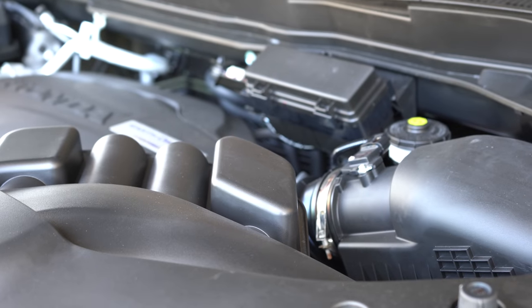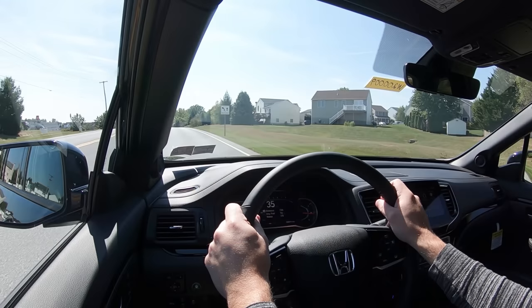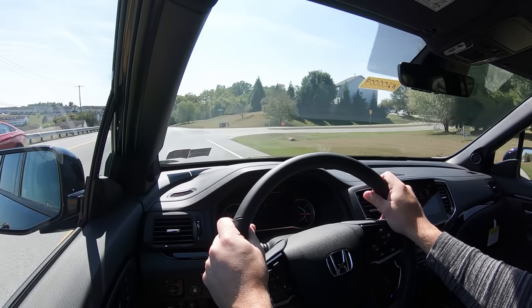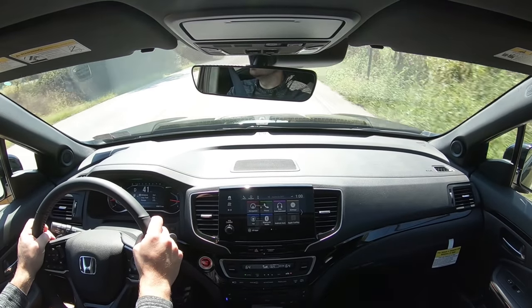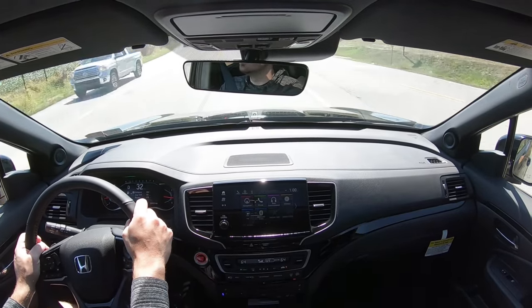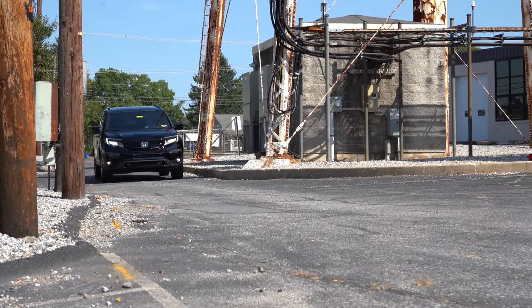Wow, that felt pretty good for an SUV — quite surprised. Acceleration definitely has no issues merging onto the highway. If you press that drive mode button again, that activates sport mode, which immediately downshifts and holds the RPMs at a much higher level, giving you more power on demand. The paddle shifters were actually quite quick — I'm pretty impressed with the Honda Pilot's paddle shifters.